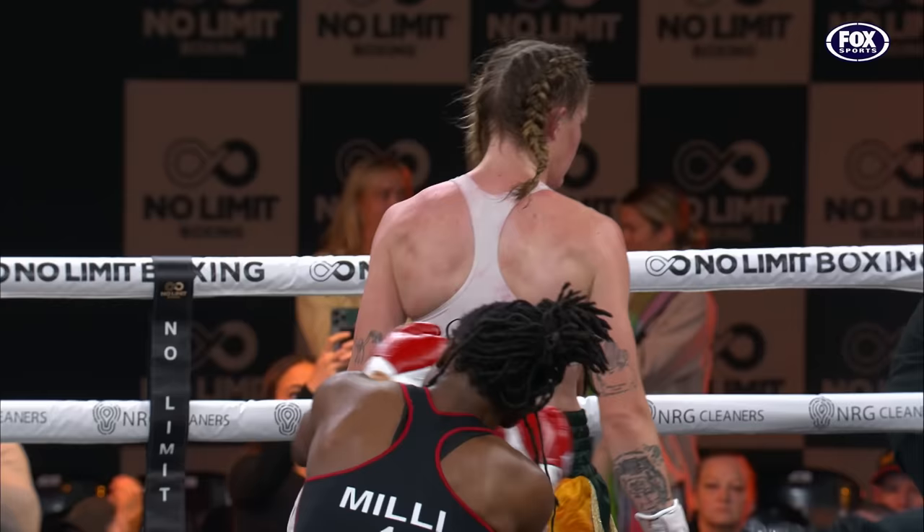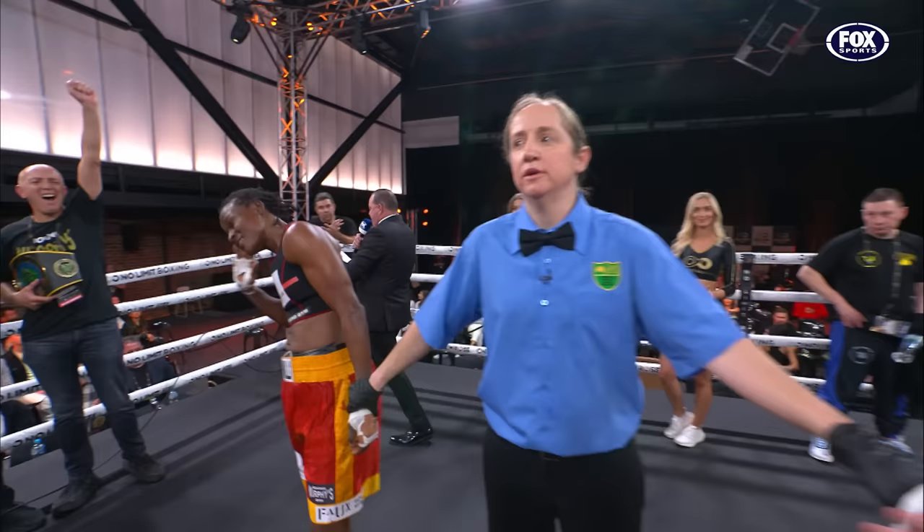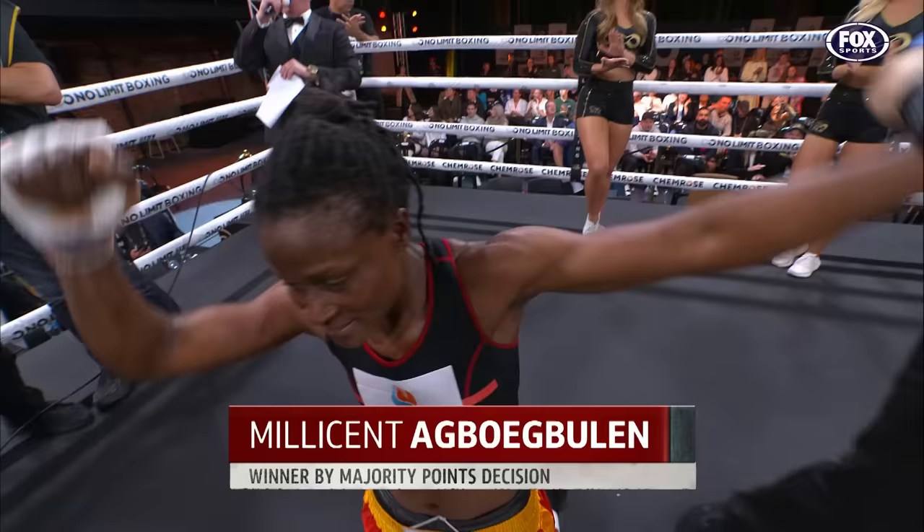She has defended her Australian title. For your winner by majority decision, and still the A&BF Female Super Welterweight Champion, from the red corner — Millie Agbo-Buhler.